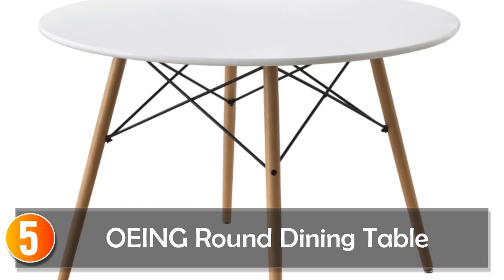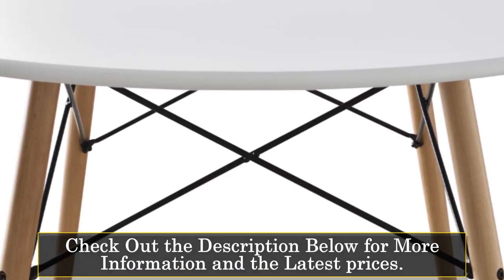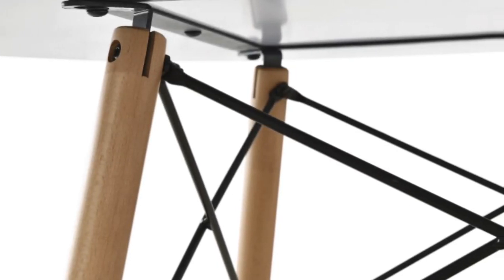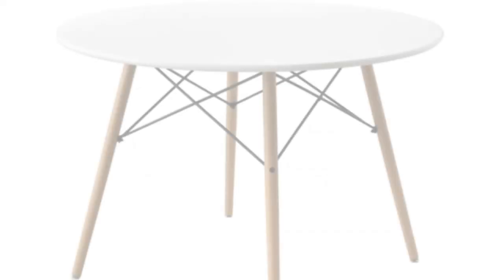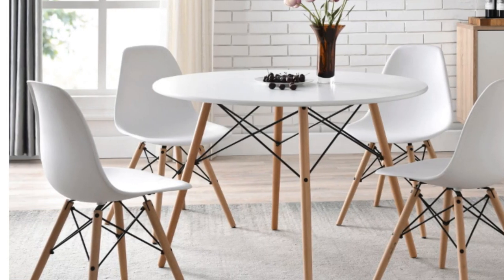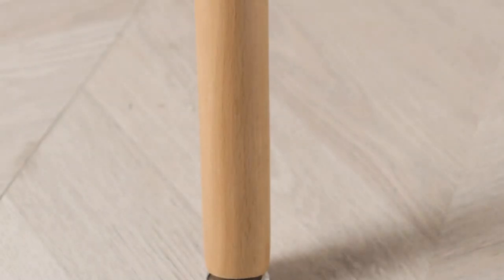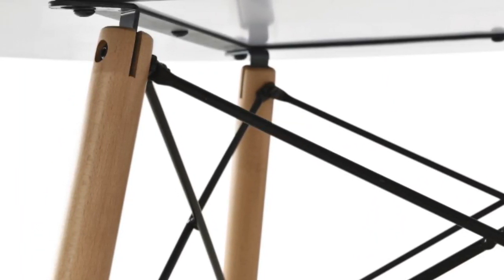Starting at number 5, the OEING round dining table. The OEING round dining table brings the charm of American country style to your home. Crafted with wood and boasting finishes that exude rustic elegance, this table is a perfect fit for those who value both aesthetics and function. With a capacity for 4 people, it's an excellent choice for cozy gatherings or intimate meals. Its durable and lightweight design is complemented by easy assembly, making it a hassle-free addition to your dining space. The wipes-clean surface ensures maintenance is a breeze, catering to your busy lifestyle, adding both character and practicality to your home.